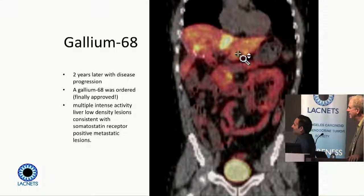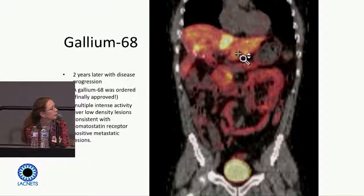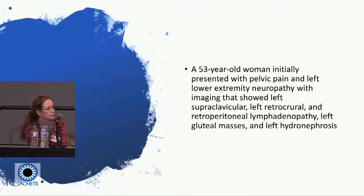Gallium-68 PET is a huge advantage over octreotide imaging because of the brightness of the lesions compared to background, and the fusion of lesions with anatomy — you can see the heart at the top, the liver, and the bladder below. It's always surprising to patients to find things on gallium-68 PET that they didn't know they had. It's a more sensitive tool for detecting small things, and frequently shows things not evident on other imaging. But sometimes that's really important to understand the bigger picture of where disease is.